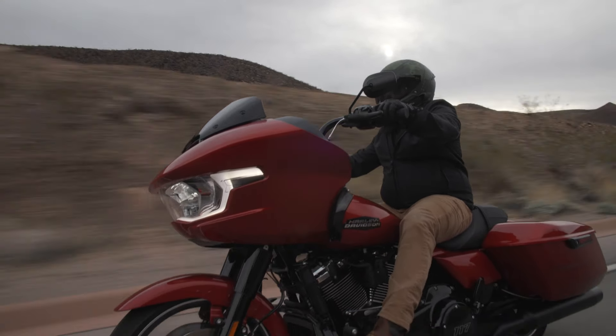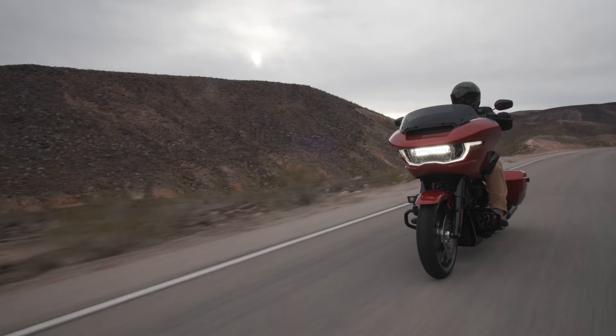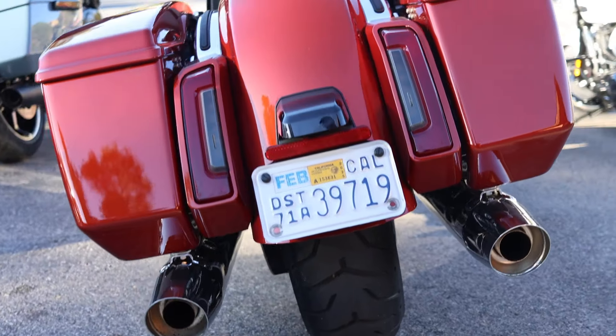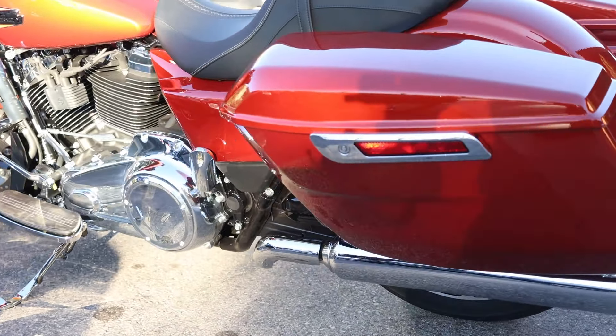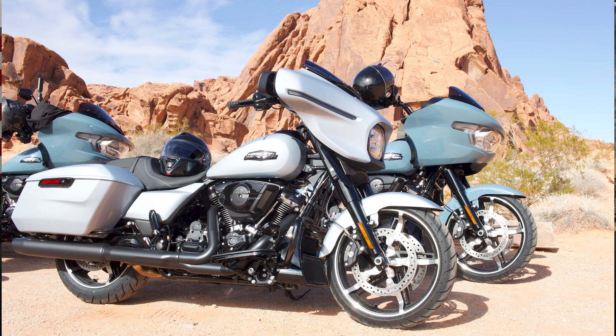We also have new suspension. In the front it's non-adjustable but they've retuned it because we have a lighter weight motorcycle and a different motor. In the rear you now have adjustability on both sides — on the left a knob for preload to accommodate weight in saddlebags or a tour pack, and on the right you can adjust preload for your weight plus a passenger. We also have new redesigned bags — just one bag design now, with added contours for a more aggressive and modern appearance, and more internal volume even though they may look a little bit smaller.